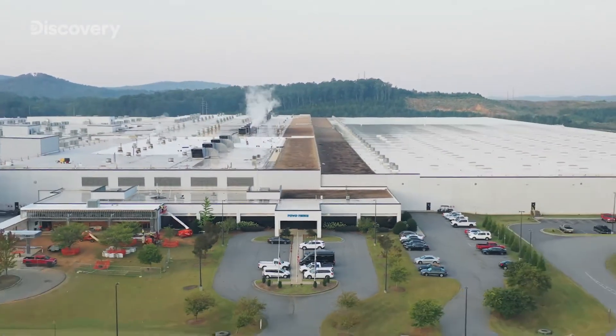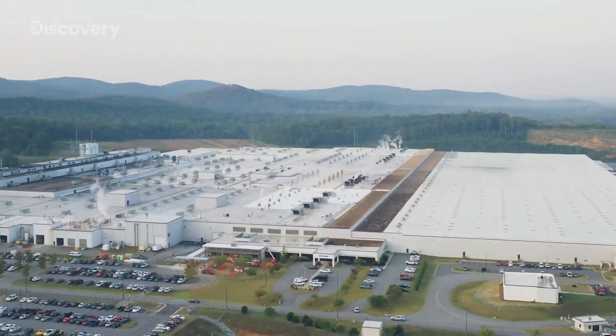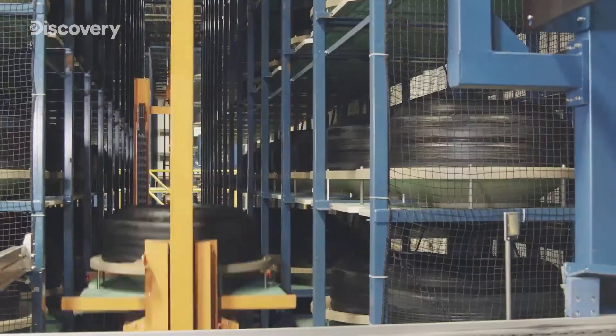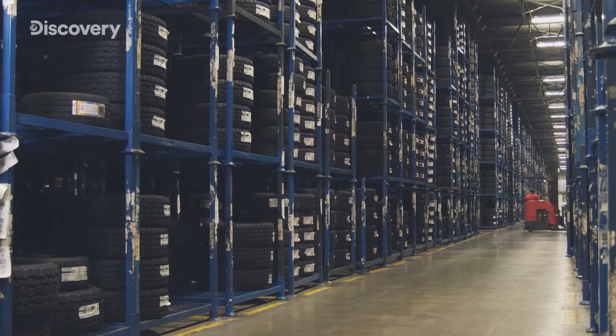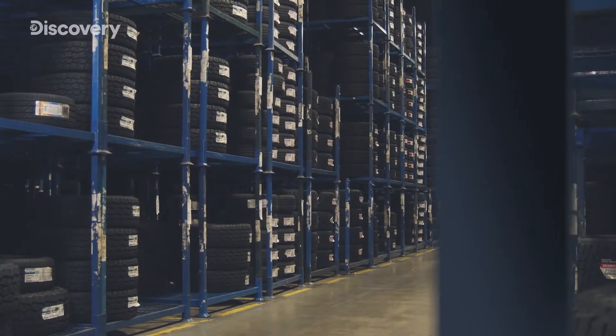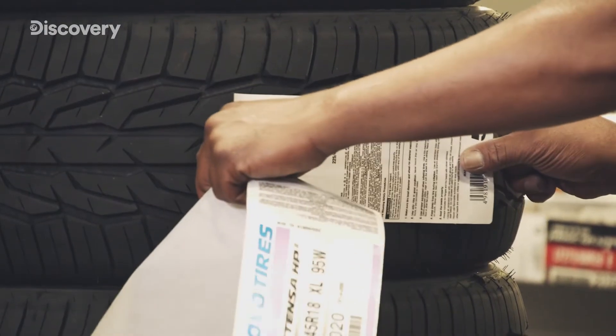The space needed for production is now just 35% of what it was before, and time from order to delivery has been cut by 80%. This cutting-edge factory in Georgia is utilizing ATOM to produce high-quality tires of different types.